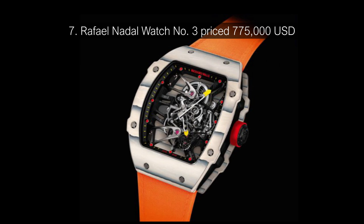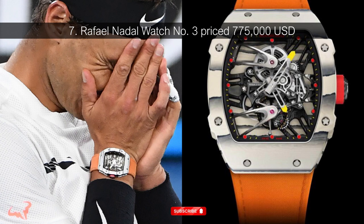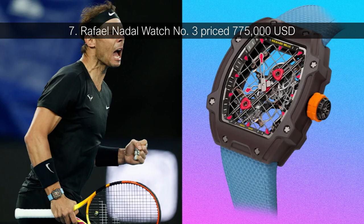Number 7: Rafael Nadal Watch Number 3, priced at $775,000 USD. Rafael Nadal is a champion tennis player, and as one of the greats, he is no stranger to high-dollar collaborations. His multi-million dollar net worth grew thanks to sponsorship deals with brands like Nike and Tommy Hilfiger. In 2015, Nadal expanded his portfolio with a Richard Mille collaboration. The athlete had already worked with RM twice before, but this new partnership marked the duo's most expensive watch at the time. The $775,000 design was specifically made for intense tennis matches, with features like an ultra-durable design and lightweight footprint.